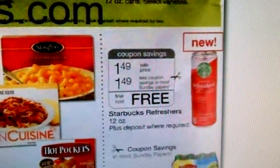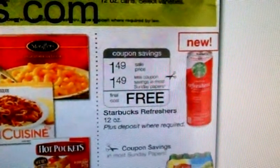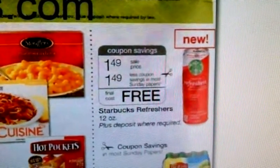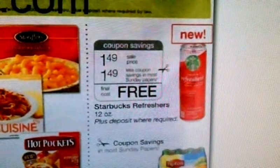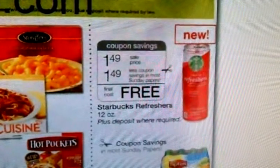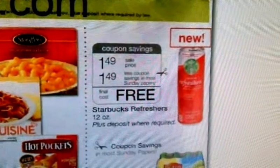Hey guys, it's me and just a really quick coupon alert of printables that you may want to print for upcoming sales. This right here is the Starbucks Refreshers. It's a new item. They're going to be on sale the week of April 29th through May 5th, on sale for $1.49.